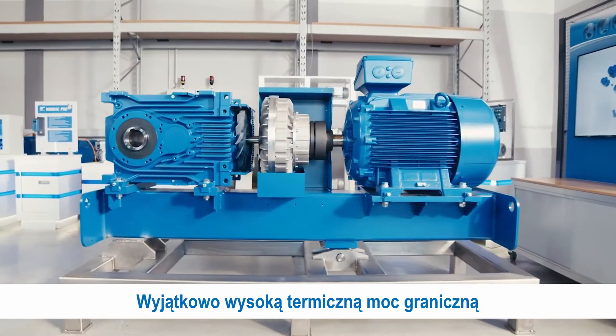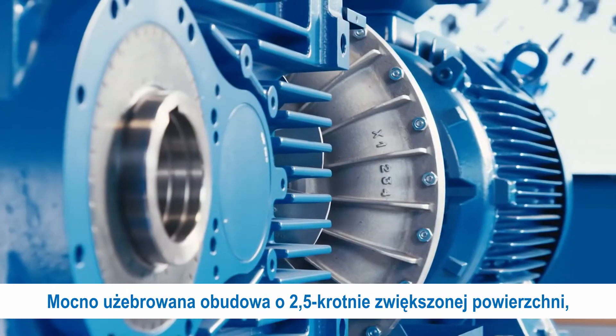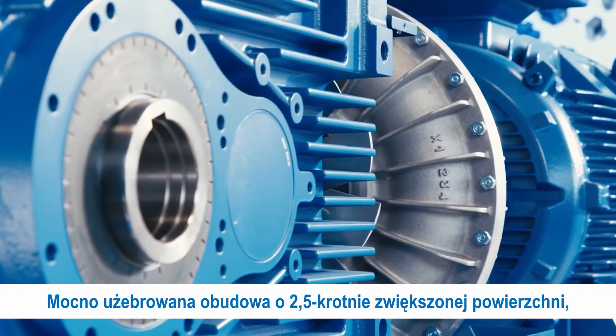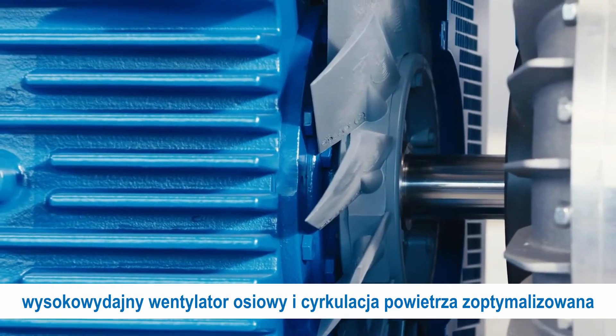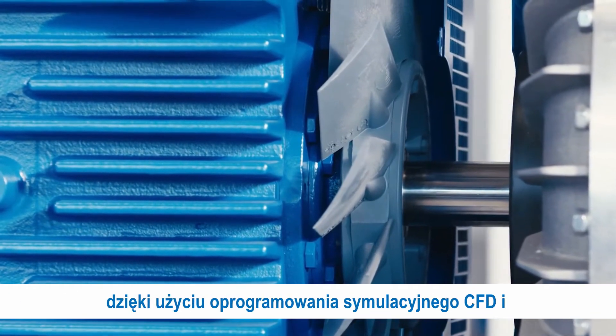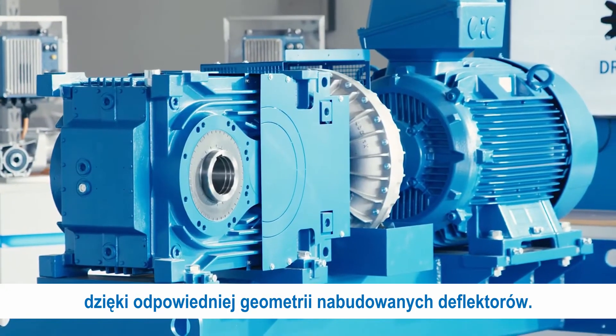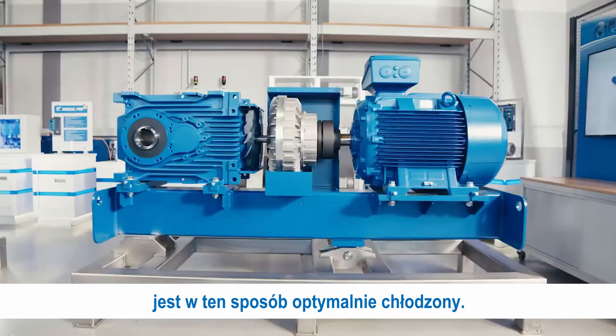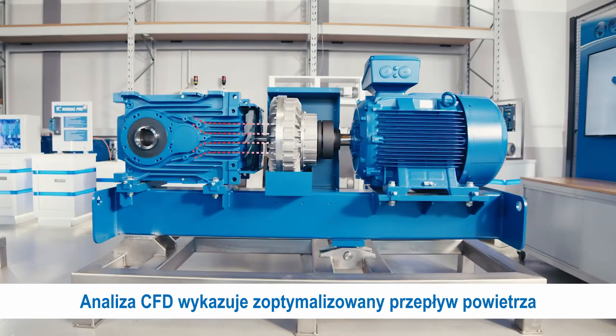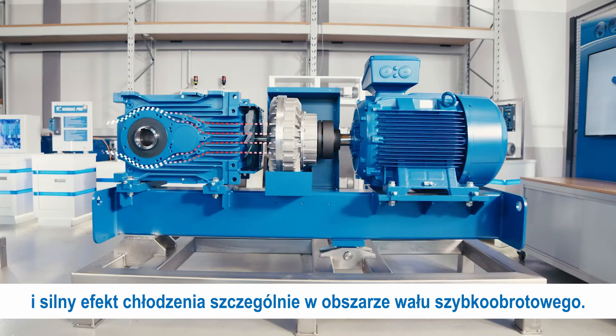The exceptional high thermal limit power is achieved by different devices: a heavily ribbed housing with a surface increased by the factor 2.5, a high-efficiency axial fan, and a CFD-optimized airflow with a corresponding baffle design. The area with the strongest heat generation on the driveshaft is hereby optimally cooled. A CFD analysis demonstrates the strong cooling effect and the optimized airflow, especially in the drive area.